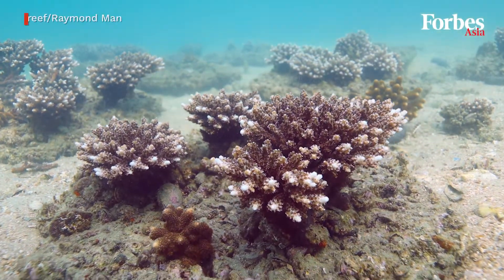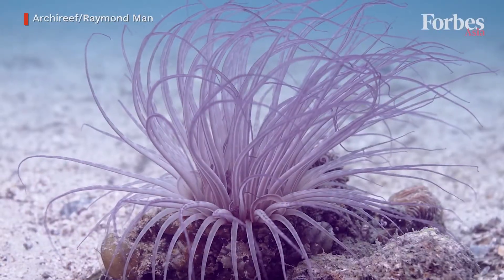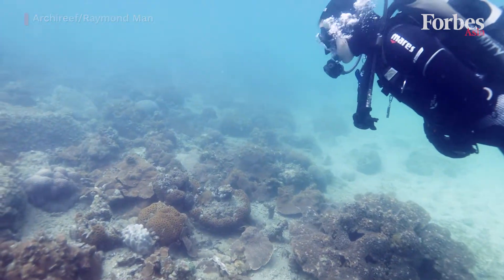Hong Kong is actually very interesting from a marine science perspective. I was born and raised in Hong Kong in the 90s. I've always been a science student and I've always known about climate change. But I did not know that it is happening at a pace where I can witness it.